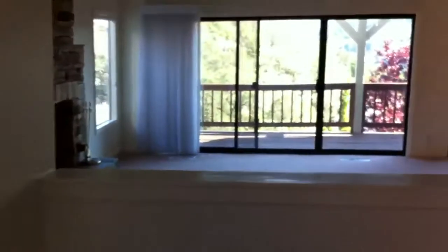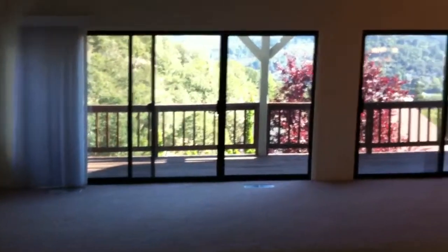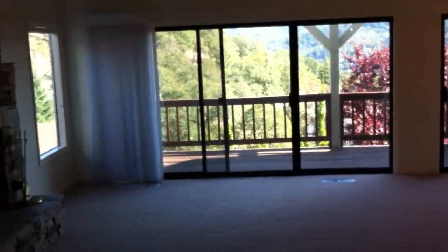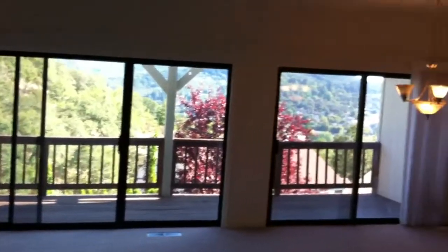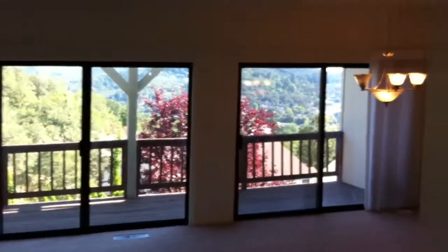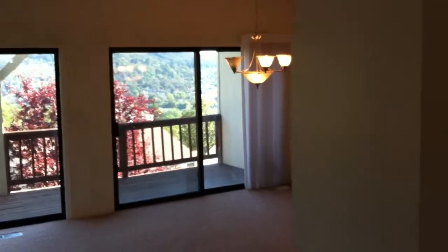Walking into the house, there's a great foyer and looking out into the living room you can see it has two eight-foot sliding glass doors on one side and then another eight-foot sliding glass door on the other.